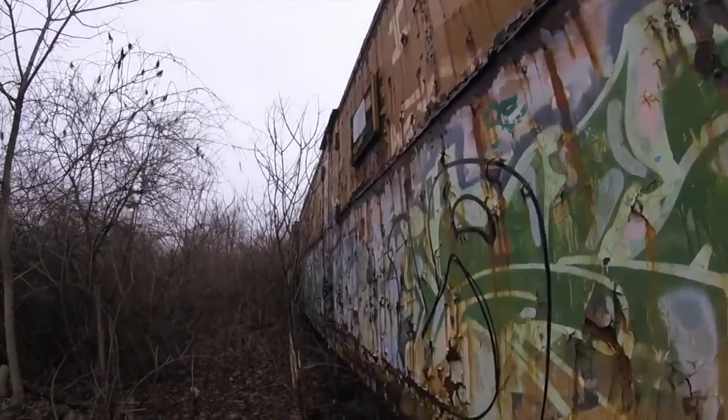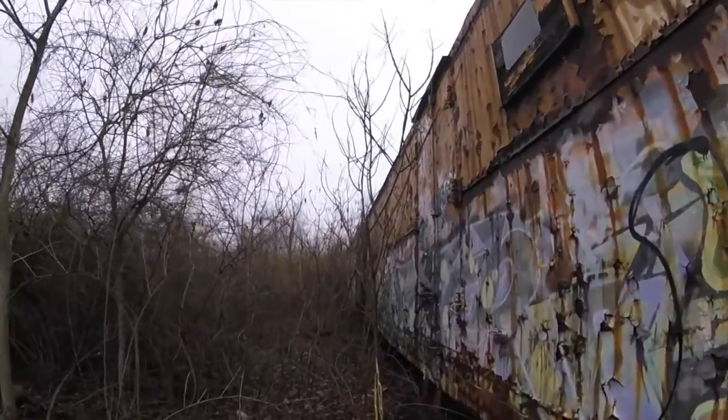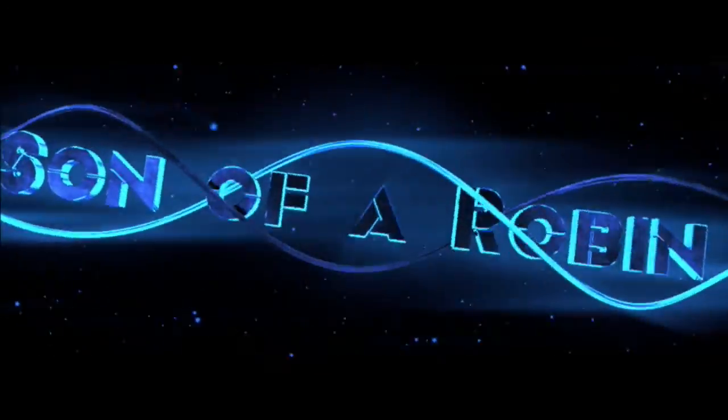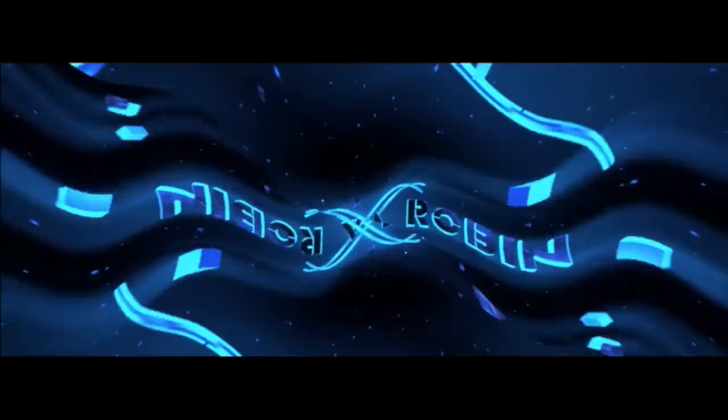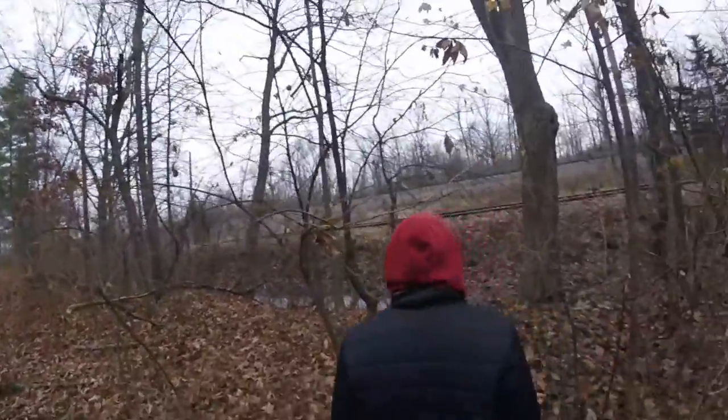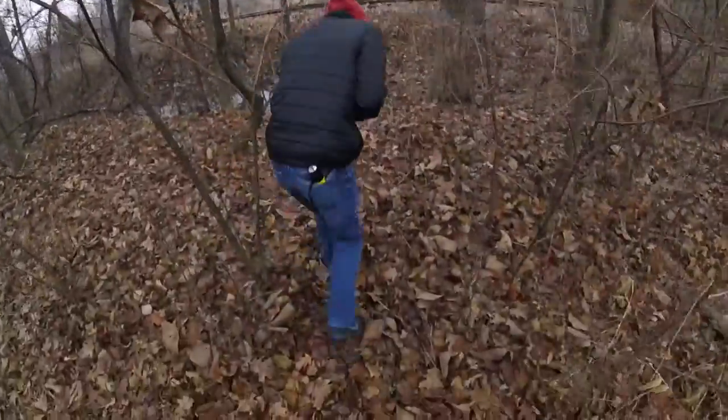These cars are in total ruin. What's up guys, today in this video I'm going to be exploring a train with my friend Nick. I'm going to give you a little bit of history about this train.